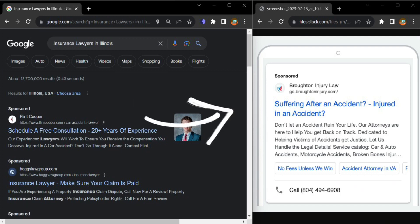Let's see an example here of one of our clients who have a description, callout extensions, and also site link extensions as well. As you can see, they also have a phone number.